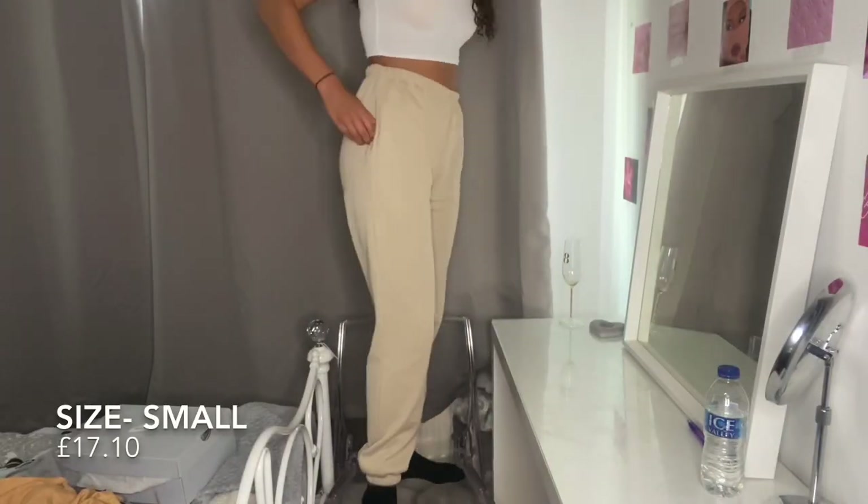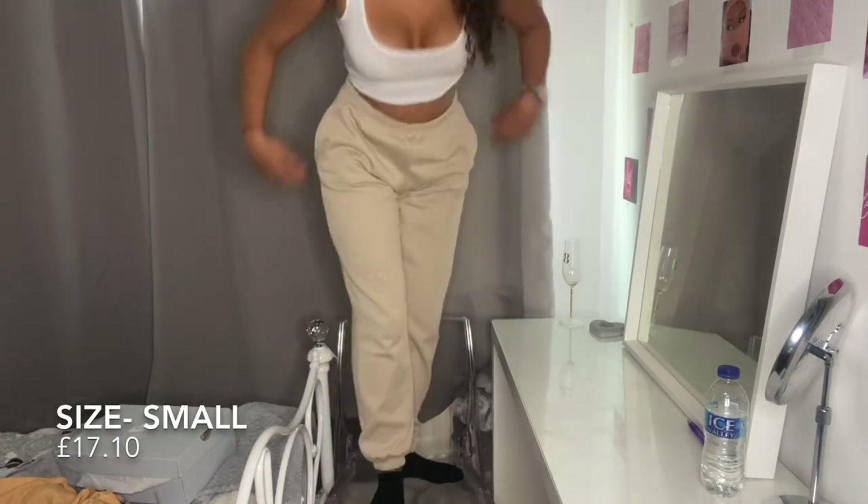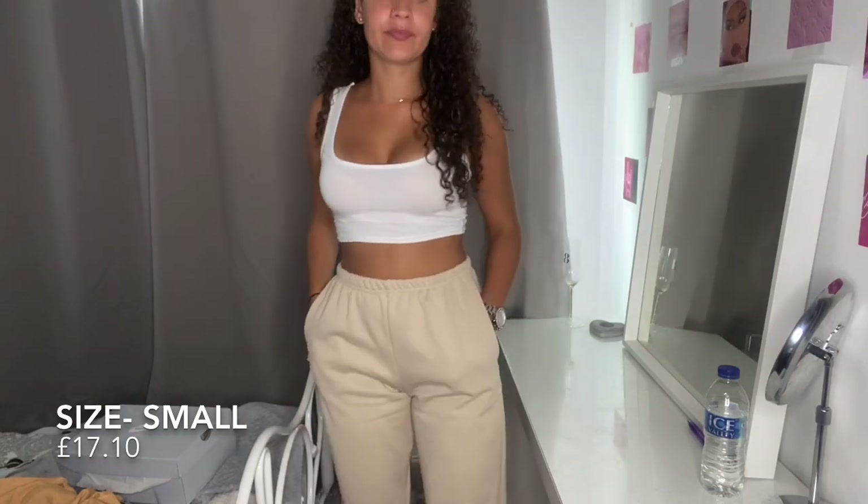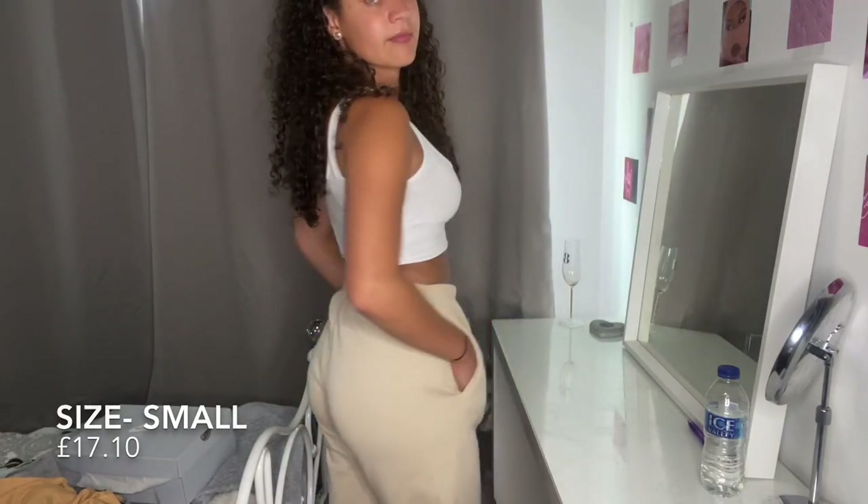I got a size 8 in these joggers again and I'm so impressed — they're such a different material to the other ones, they're a lot cooler. But honestly I just love them, and even though they don't have a drawstring they fit really well.